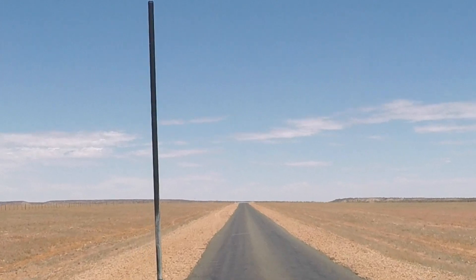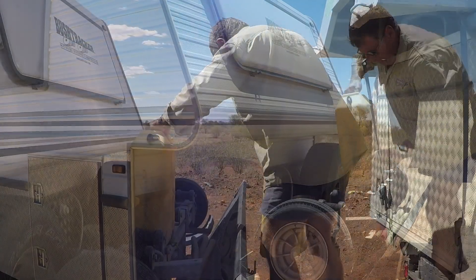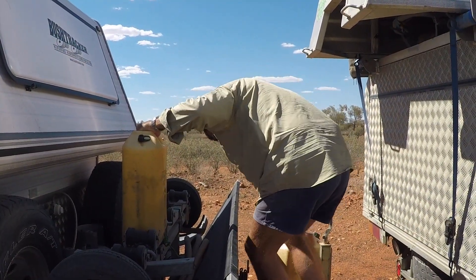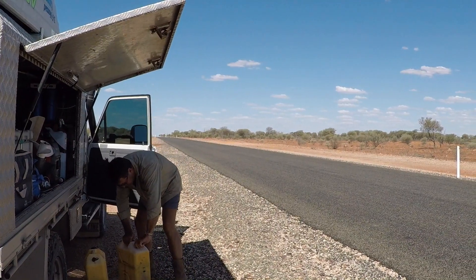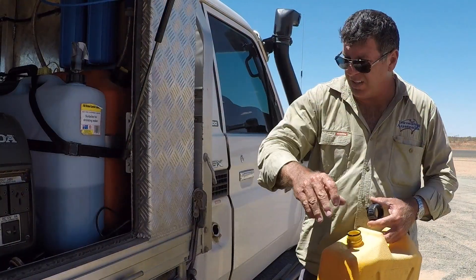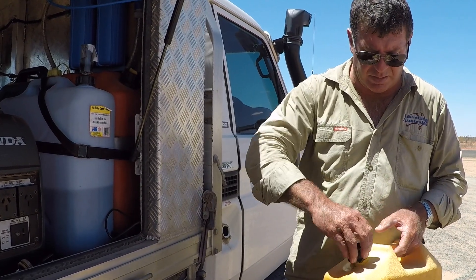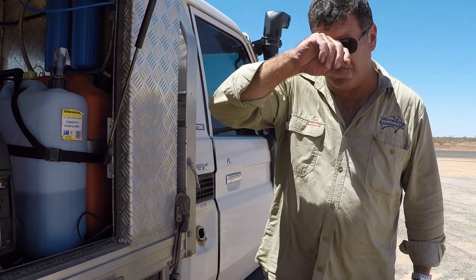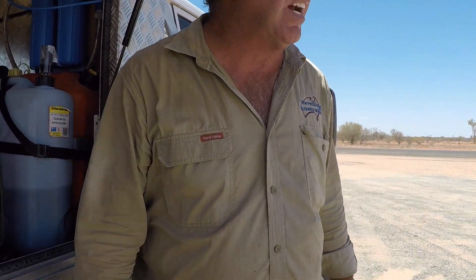Our next stop will be Eromanga, but we're getting a bit low on fuel. So it's time to stop and top up — there's not many service stations out here. So we usually carry a couple of jerry cans of diesel with us. It's only 160 kilometres so we should be there in about 2 hours. We can't push too hard, not in this heat. Must be pushing 50 degrees again today, so we just push on steady.